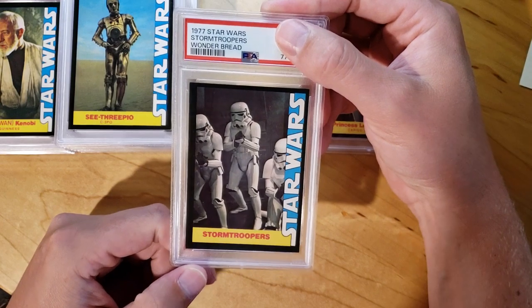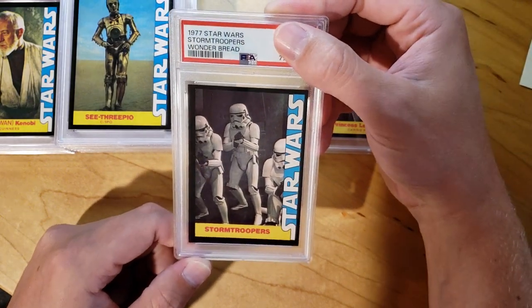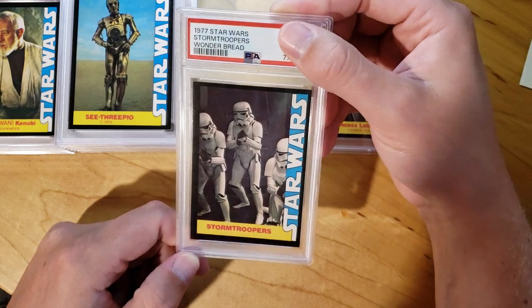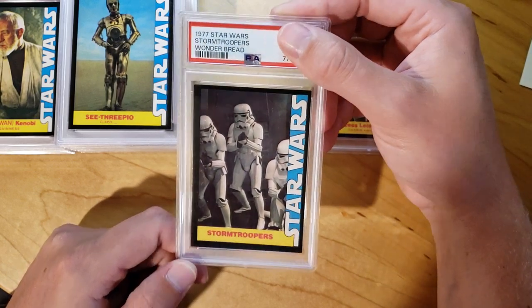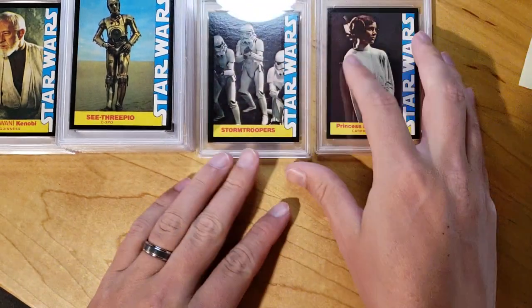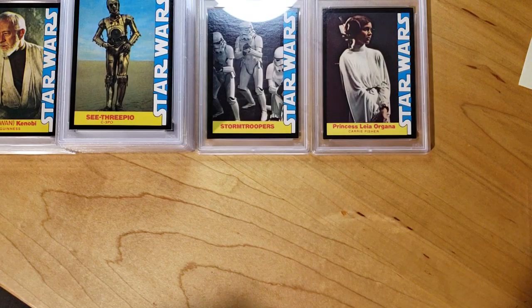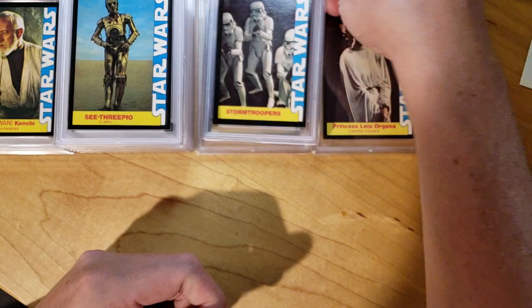We got a Stormtrooper. This is the first Stormtrooper that I sent in that came back with a grade. The Stormtroopers and the R2s seem to have a ton of min-size ones, and I was happy that this one came back. Only got a 7, but it got a grade, so we're happy there. Another Stormtrooper — and another 7.